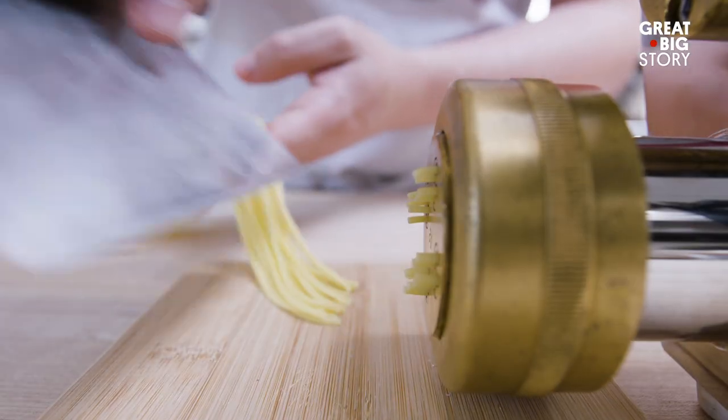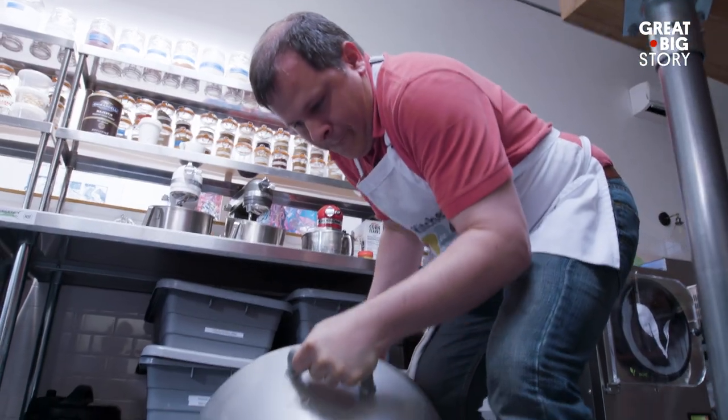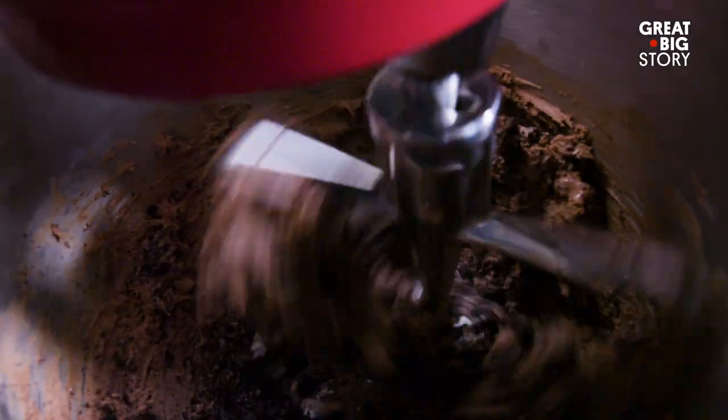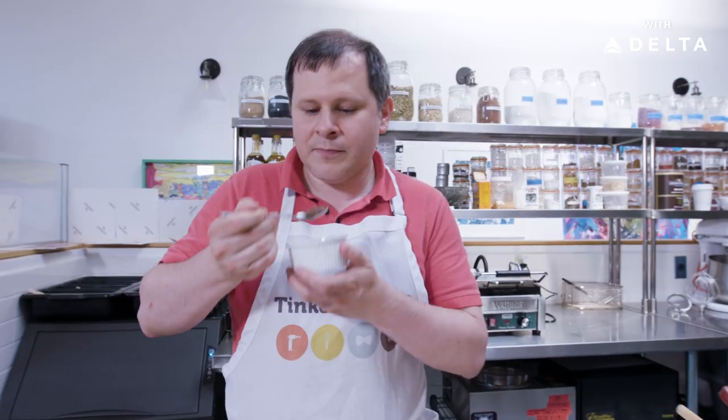I like to cook everything. I love to extrude pasta, but I also like other very science-y things. For example, making ice cream with liquid nitrogen — it tickles my nerdy roots.